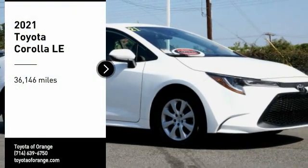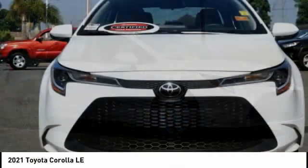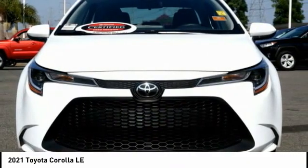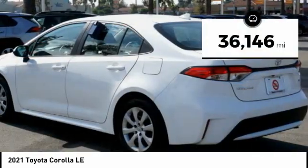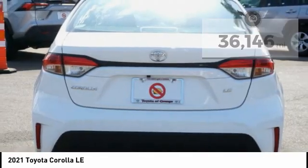We are pleased to show you the 2021 Corolla. The Corolla is still a great option for those who want dependability, comfort, and value. This vehicle has less than 40,000 miles. Here are some of this vehicle's great options.